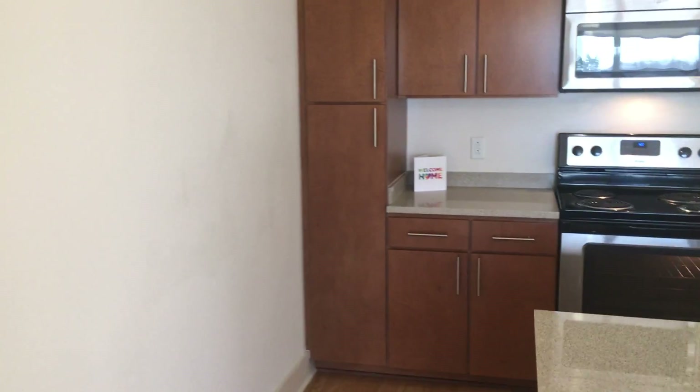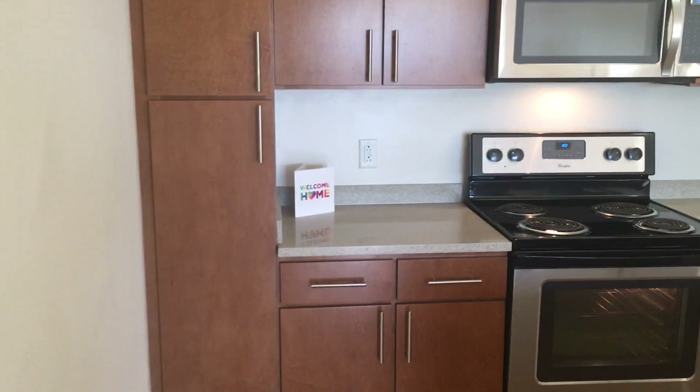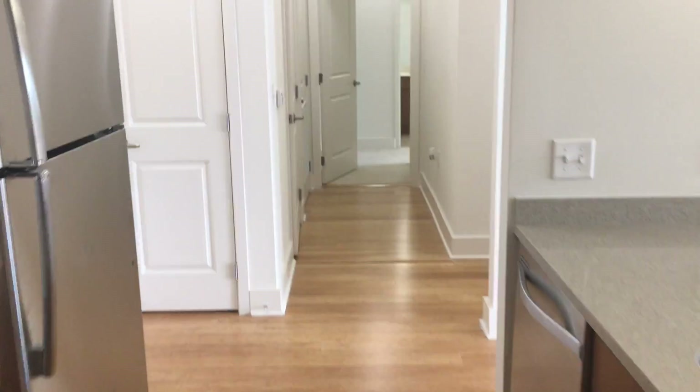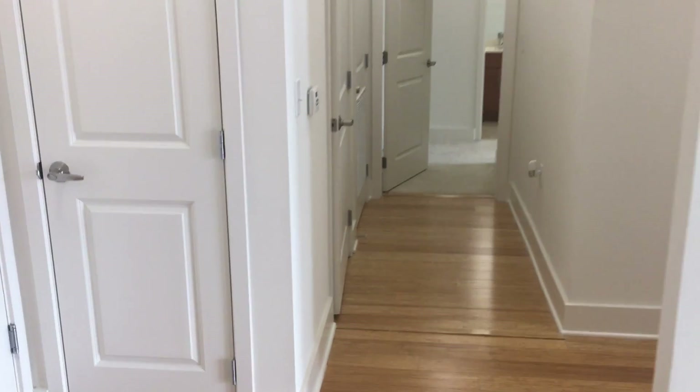We've walked through the kitchen space. Off of your kitchen space is your front door and also a coat closet. Let's take a look at this coat closet here — great for some additional storage.